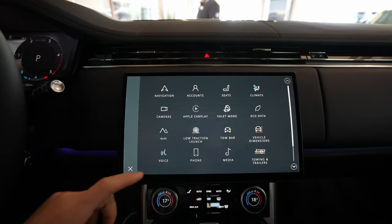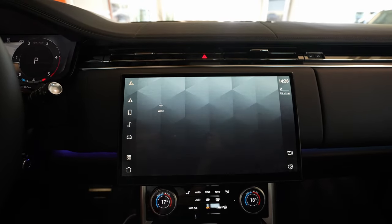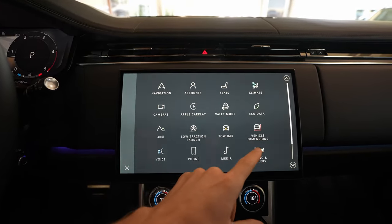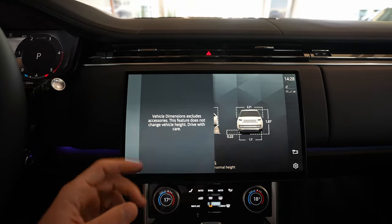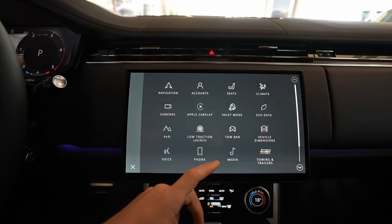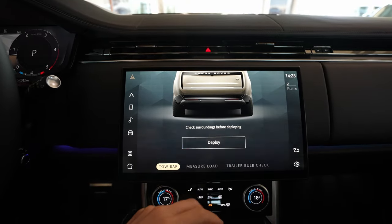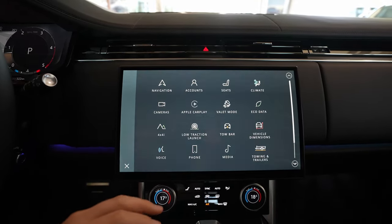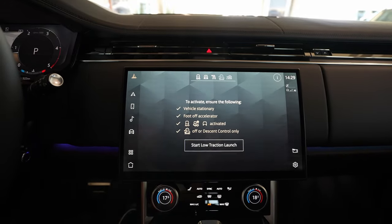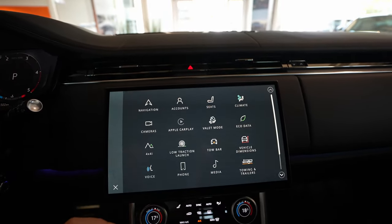Further down the main menu you have towing and trailers with all the settings there. You have media, phone, voice command, and vehicle dimensions — you can see all the dimensions of the vehicle. The towing bar can be deployed from inside the cabin. You also have measure load, trailer settings, and low traction launch — which you can also access via the physical button shown earlier.